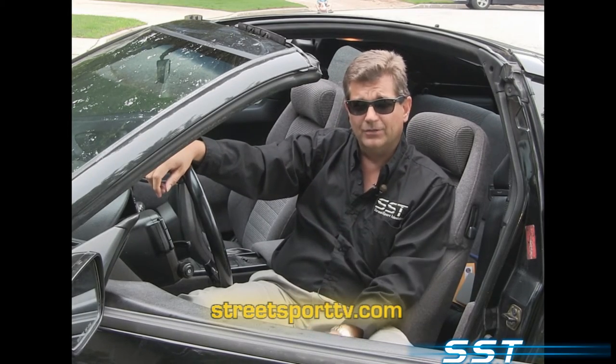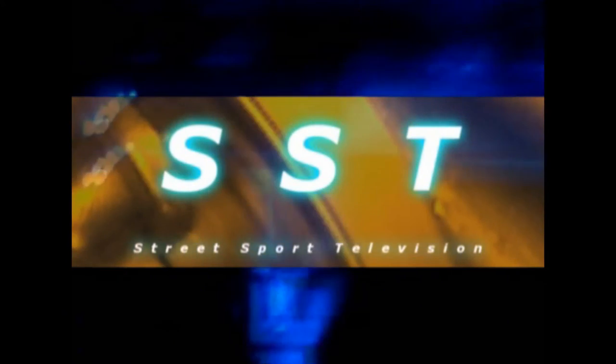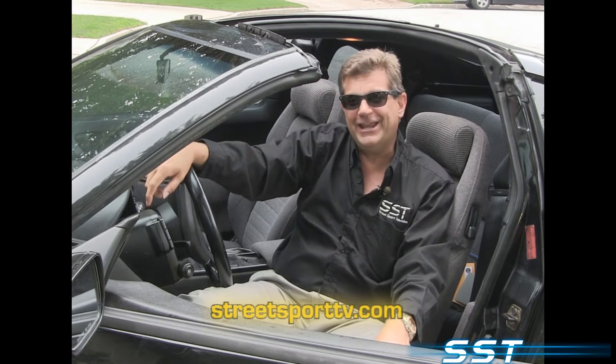When we come back, we're going to share with you a little story about the CAA. Hey everybody, welcome back to SST, where we have the lowdown on the CAA — that's right, the Canadian Automobile Association.